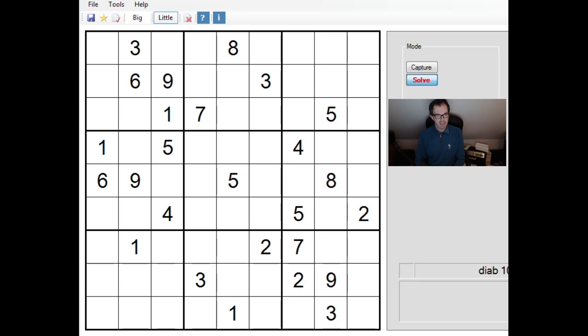Hello and welcome back to Cracking the Cryptic. Happy New Year to you all. I'm going to take a look at this puzzle which was the diabolical-rated puzzle from last Friday's Daily Telegraph. We do a lot of these because they are very challenging as a rule. This is the current one — I've done a few recently that were viewer-requested, but this one's current.